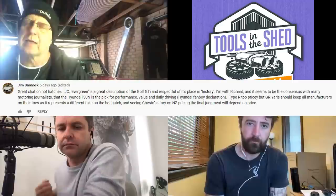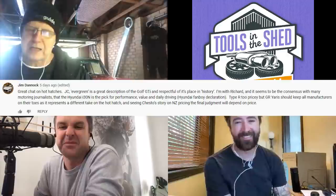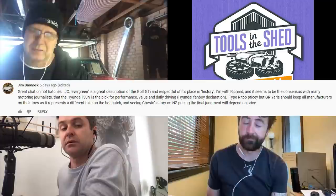But first, some feedback. Last week we were looking at hot hatches, and I think it was a Stephen Otley story about whether you should be in the hot hatch market now or waiting, because there's some interesting product coming down the pipeline. Jim Danik, our old mate, agrees with Richard and believes, like many motoring journalists, that the Hyundai i30N is the pick for performance, value and daily driving. He declares himself a Hyundai fanboy. He thinks 'evergreen' is probably a good description for the Golf, and that it might be a little behind the times. Type R's too pricey. GR Yaris should keep all the manufacturers on their toes. And he points out a pricing story from Chesto: in New Zealand, the GR Yaris is going to be $54,990 Kiwi, which is about $50,720 in Australia.